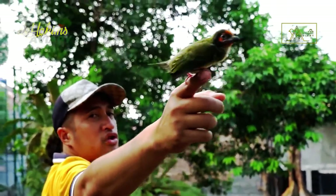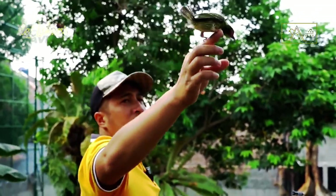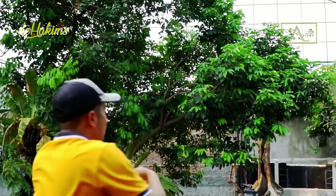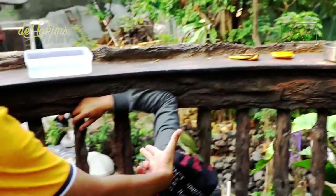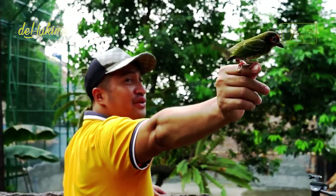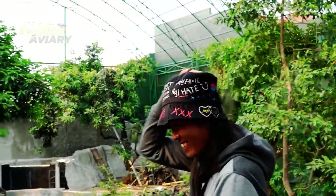Is he an adult? He's still a teenager. This is the coppersmith barbit — the bite is quite painful. One, two, three — released again. He's so cute! He likes to perch on the hat. The way it flies is so cute. One more time — why does he always perch on you?